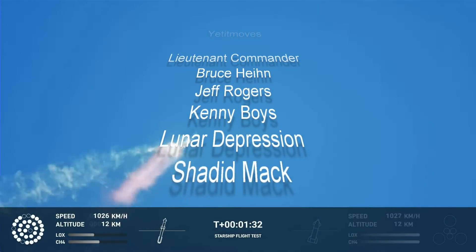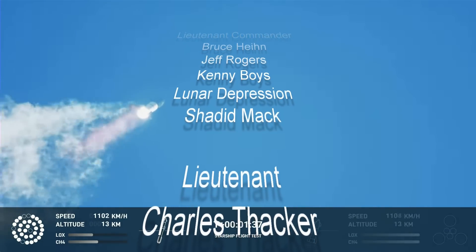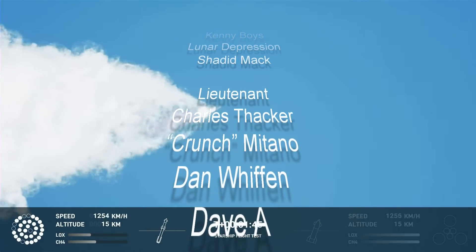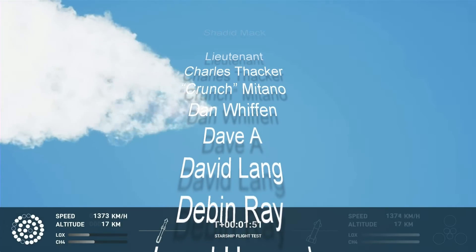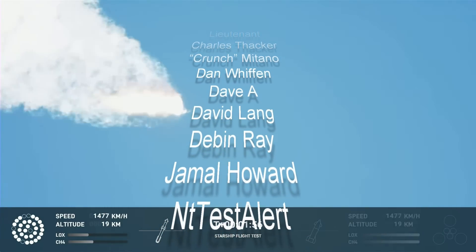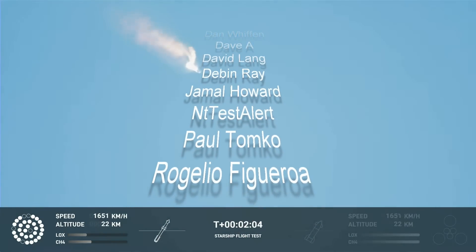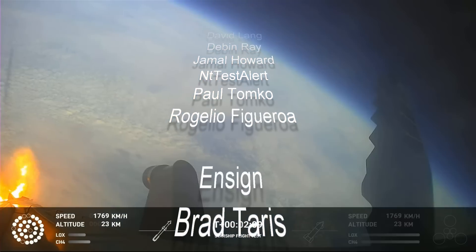Continuing to watch the first stage as we head downrange. 100 seconds into flight. Our next major activity is going to be shutdown of the first stage. Houston Tracking Station now acquiring the vehicle. With shutdown, we will get separation of Starship and Super Heavy, and ignition of the Starship engines. When Starship separates, we light up six engines in a staggered sequence. If all goes well, those six engines will burn for almost six and a half minutes.